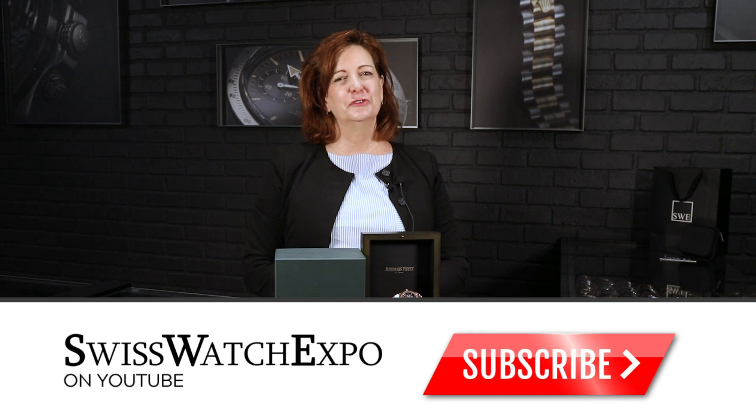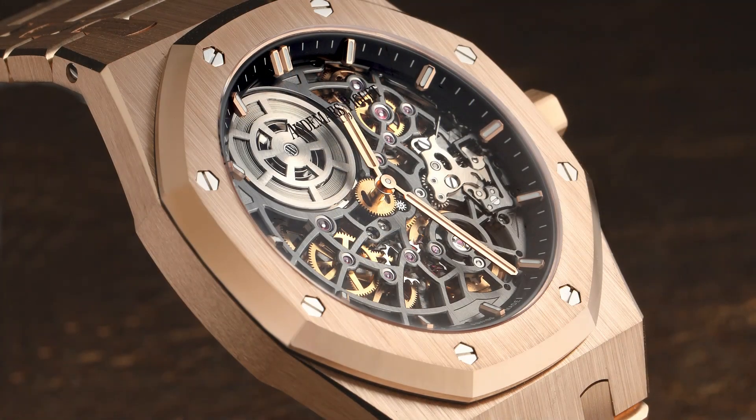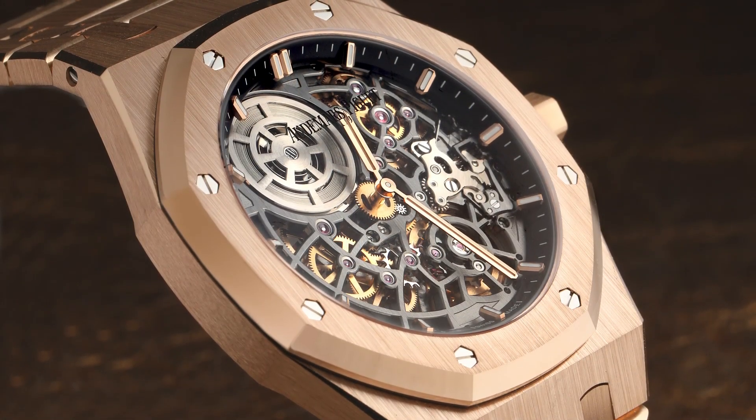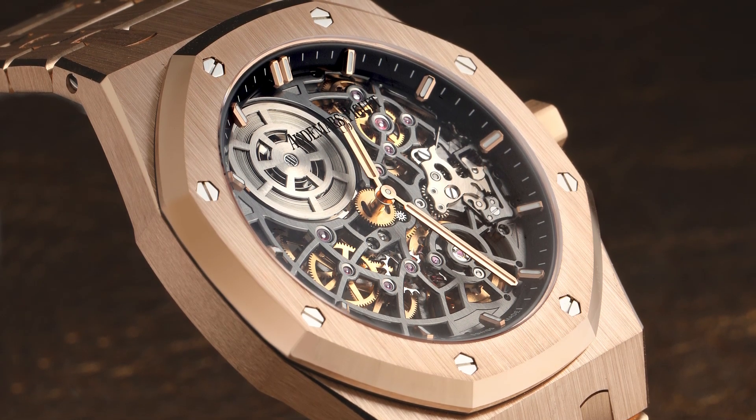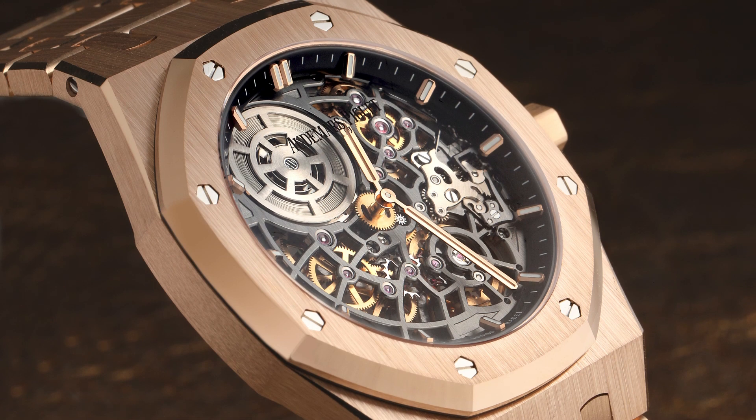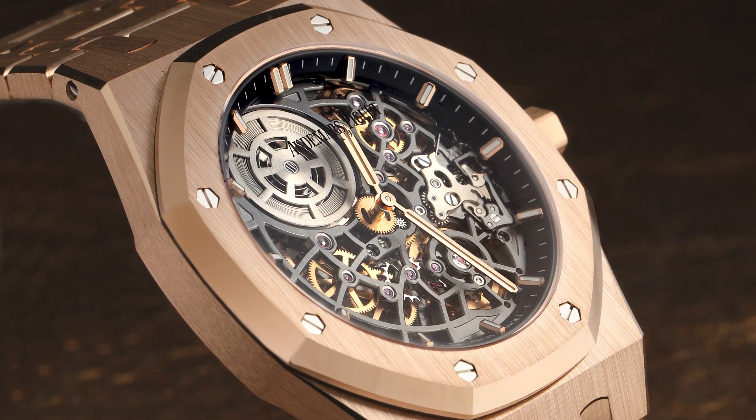Hi, it's Meg from Swiss Watch Expo. I've got an amazing watch to show you this morning. Blake just showed you the AP Royal Oak Bruno Mars Tour limited edition piece — I've got one to top that. For all you watch aficionados, we know the importance of AP and the Royal Oak collection. In 2022, they celebrated their 50th anniversary.